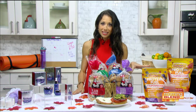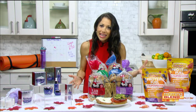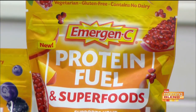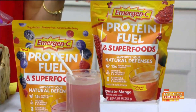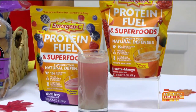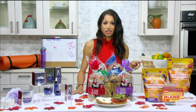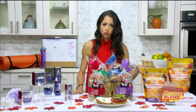First, let's talk protein. Emergen-C is now in the protein game. They just came out with a new protein fuel and superfood powder in fun flavors like mixed berry and pomegranate mango — great added to smoothies or overnight oats. It gives you 15 grams of organic plant-based protein — as much as three eggs — and as much vitamin C as three oranges. Each serving contains 14 organic superfoods. You can find this at grocery stores nationwide.